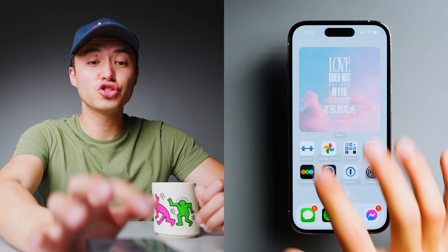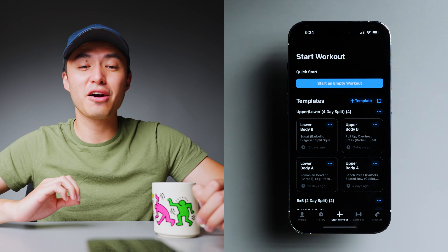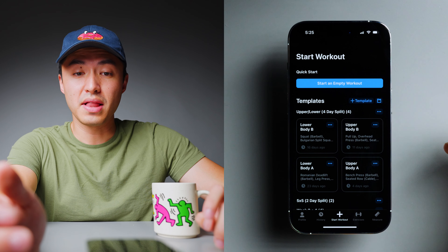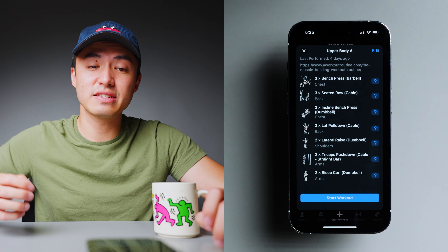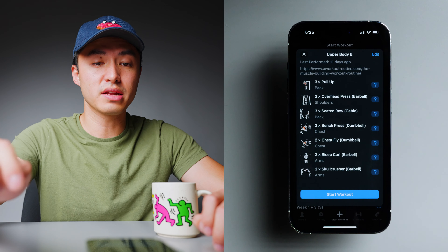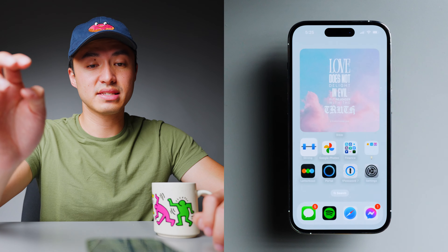Moving along, we have Strong, my workout companion app — because health is wealth and working out is important. If you don't work out, go to the gym, go for a walk, go for a bike ride. This app lets me keep track of my sets and reps for those who lift, and lets me make presets for exercises — I have upper body A, upper body B, lower body A and B. I really like this app.